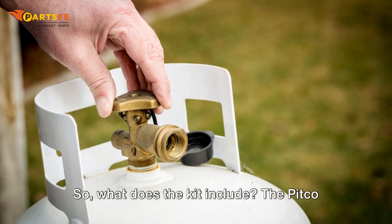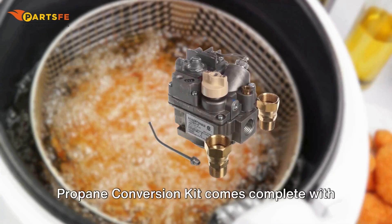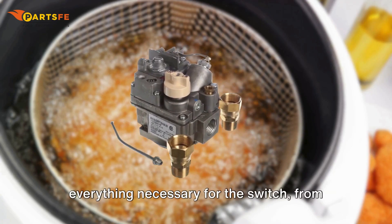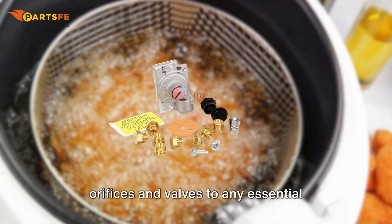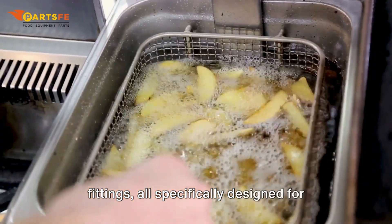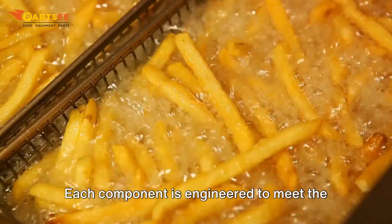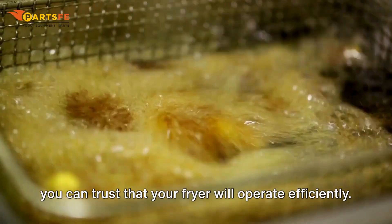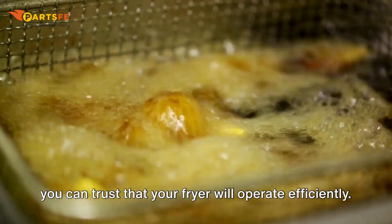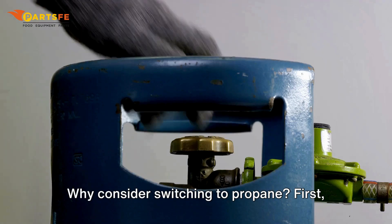So what does the kit include? The Pitco Propane Conversion Kit comes complete with everything necessary for the switch, from orifices and valves to any essential fittings, all specifically designed for Pitco Fryers. Each component is engineered to meet the highest safety and quality standards, so you can trust that your fryer will operate efficiently.